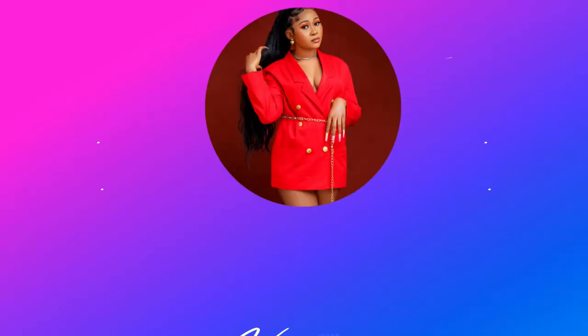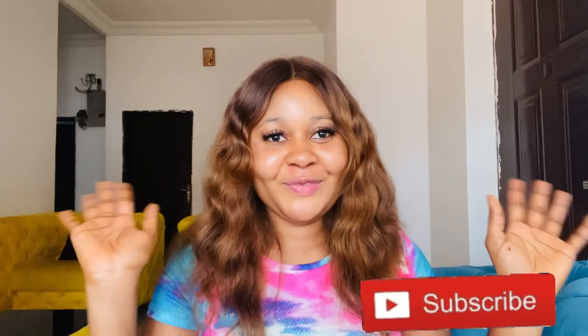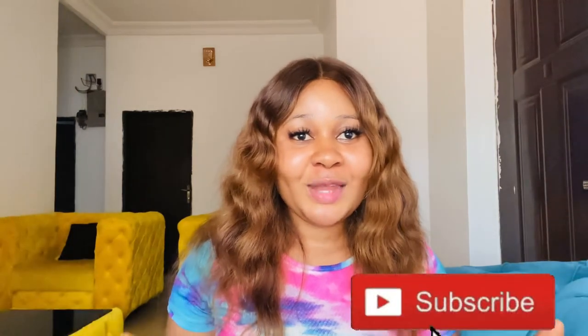You can get rid of your acne or pimples in five days just using one particular product. Hi my lovelies, welcome back again to another episode on my channel. This is your girl Lovely, and if you're just bumping into my channel for the very first time, you're welcome. This channel is all about tips on how to take care of your skin and reviews on different skincare products.